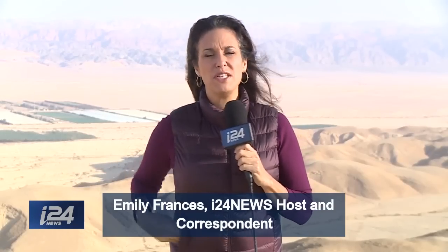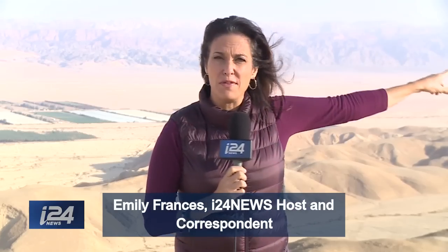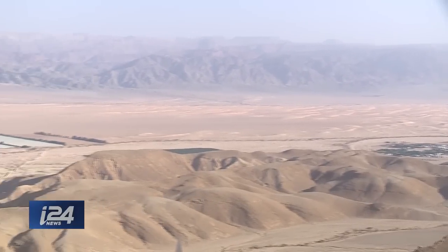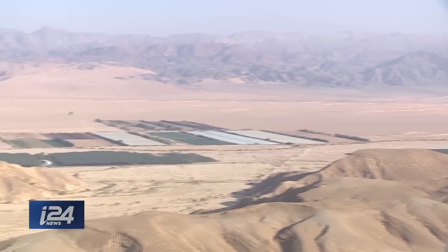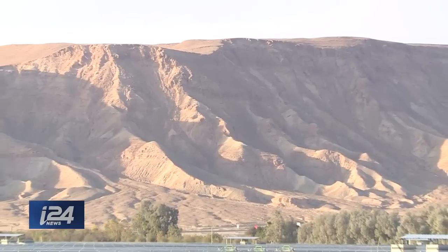The Aravah Valley is a desolate yet picturesque region that runs 100 miles south of the Dead Sea and ends at the mouth of the Red Sea, where Eilat is. It runs along the border of Israel and Jordan, Jordan being on the other side of this valley. In biblical times it was known as a center of copper production, but in modern times it is a center of using solar energy to power the entire area.